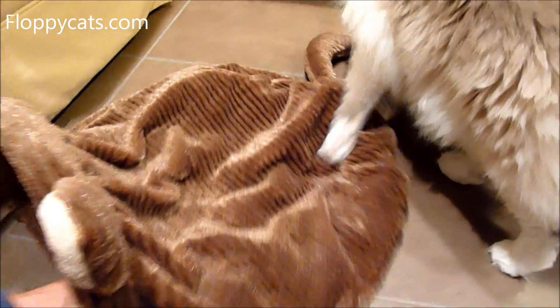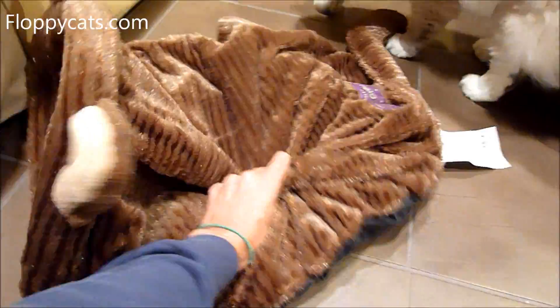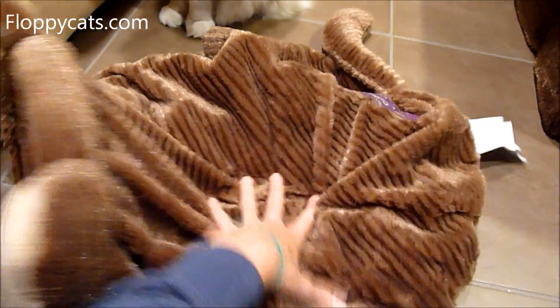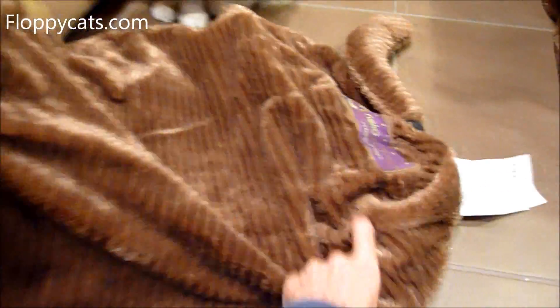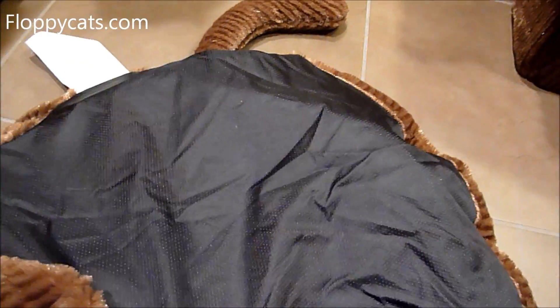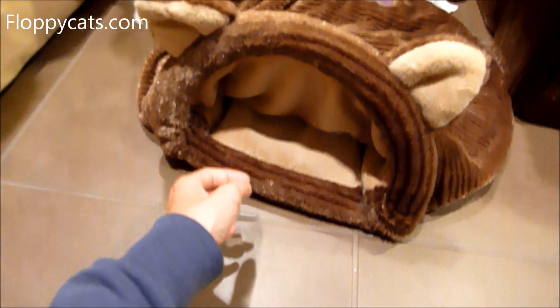The bag itself has a lot of space, and then it has this crinkly material on the inside of the fleece that allows it to make that noise. And then it has a tail, and on the bottom is kind of a skid-proof material.